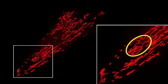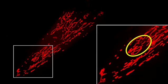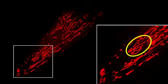Mitochondria are dynamic organelles present inside virtually all the cells inside our body, and it's the balance between fission and fusion that ultimately determines cellular and organismal health.